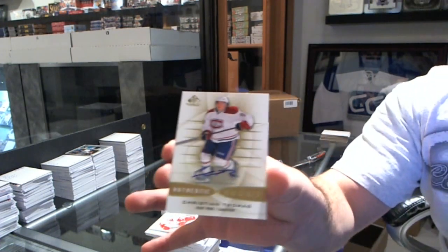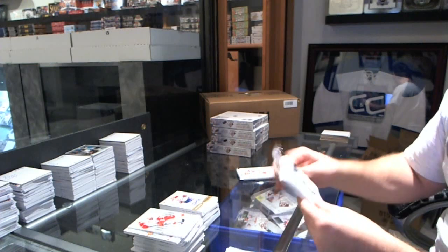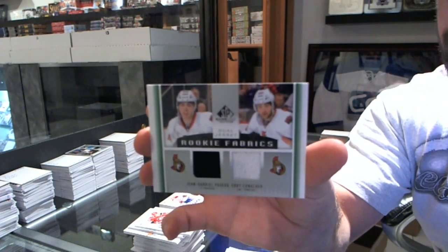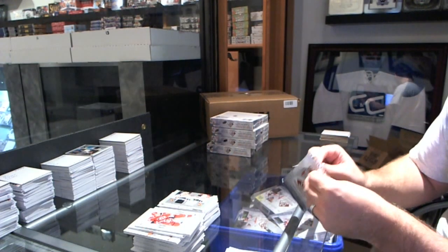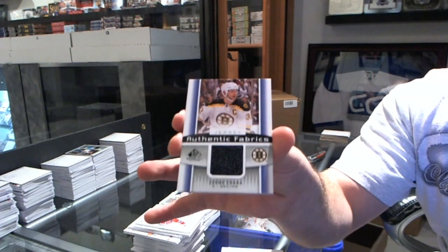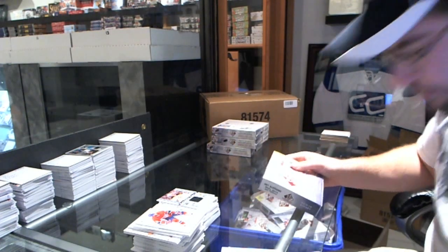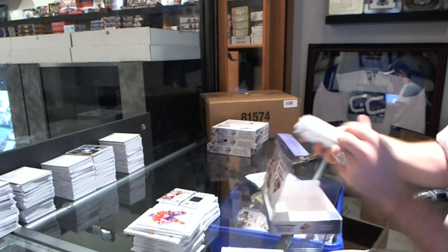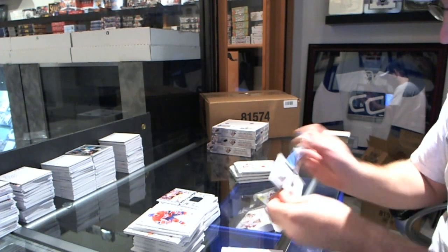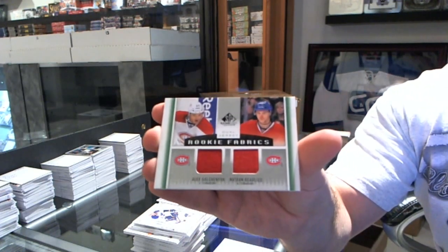For the Montreal Canadiens — authentic rookie Christian Thomas. And for those saying Chicago's got nothing, that's why they have the big boys. We have a rookie dual jersey for the Ottawa Senators of John Gabriel-Pageau and Corey Conacher. We have an authentic fabrics jersey for the Boston Bruins — Zdeno Chara. That's pretty beast mode for Chicago. We have a rookie dual jersey for the Montreal Canadiens of Alex Galchenyuk and Nathan Beaulieu.